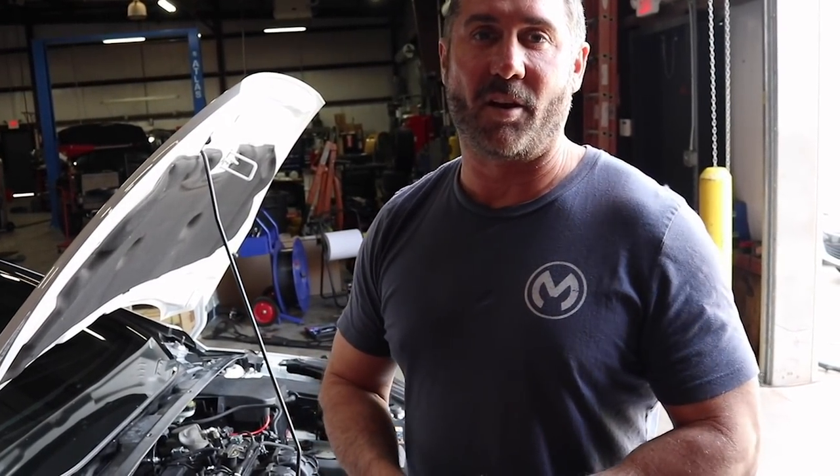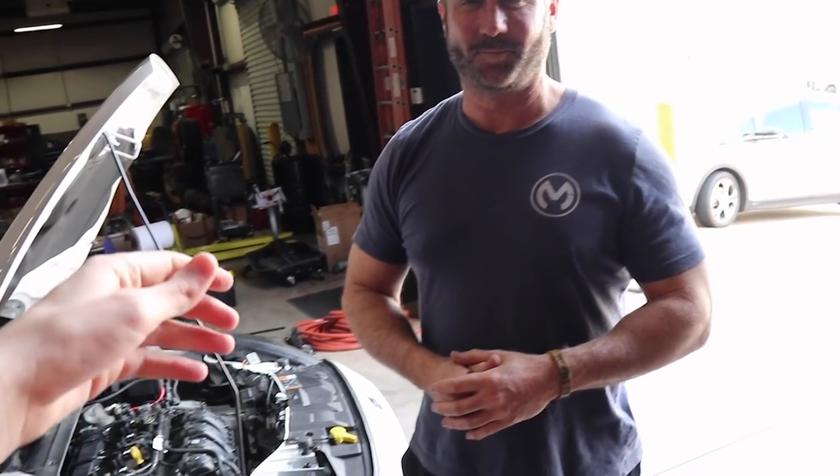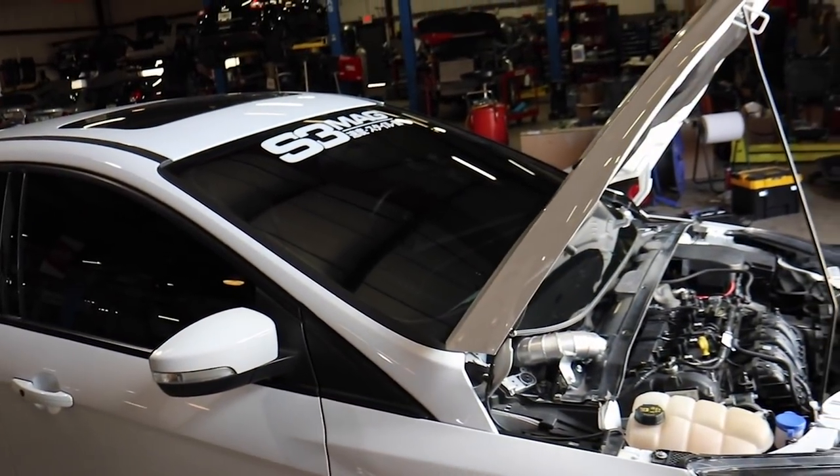Thank you so much for watching. As always, if you have questions, call us or send us a message and we'd be happy to get back to you. It's www.2j-racing.com and our phone number is 770-888-0070. Joe Ippolito — that's my man. Thank you very much, sir. And I'm so excited!